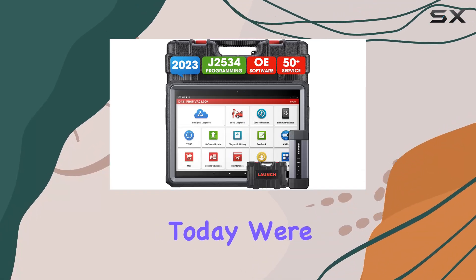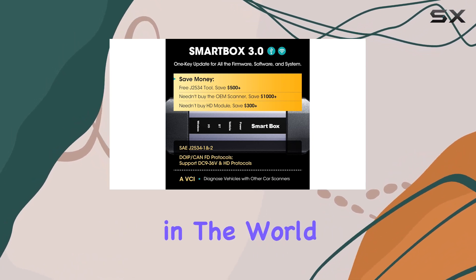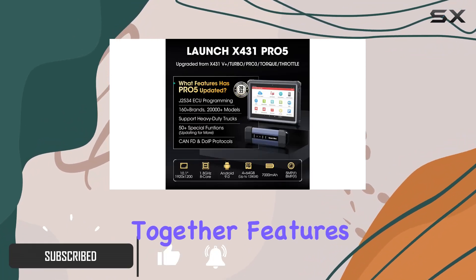Hey everyone, today we're diving into the Launch X431 Pro 5 Elite, and let me tell you it's a powerhouse in the world of diagnostic tools for cars. This tool is all about functionality and ease, bringing together features like...